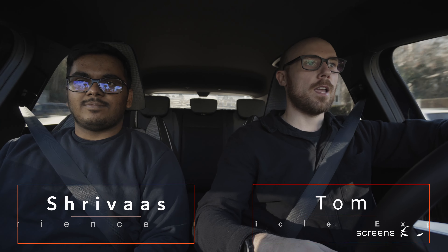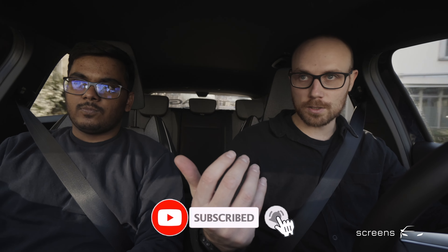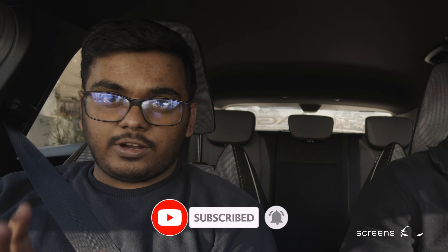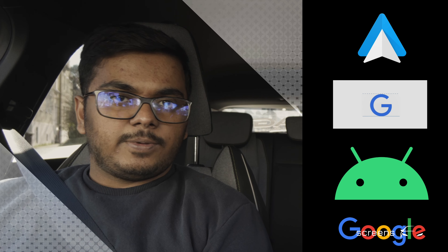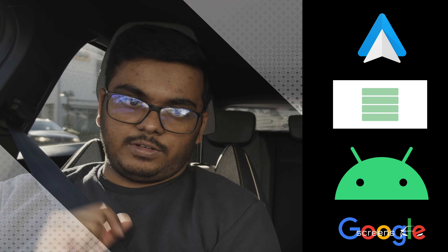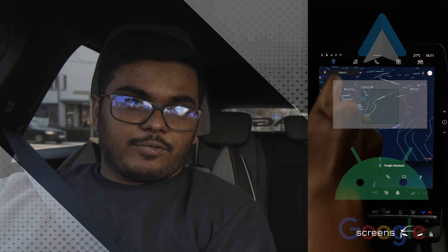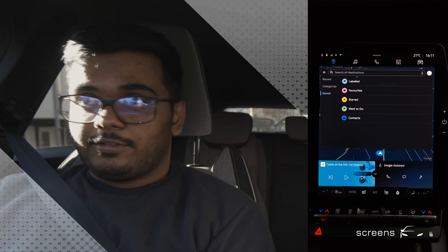Welcome back to another first impression video. This is Tom and Shivas, and today we have the Renault Megane E-Tech. This is a very interesting system because it has Google integrated at the operating system level. There's Android Auto, but this system has Android Automotive, which means the maps are Google Maps, the OS is Google OS, and the assistant is Google Assistant.